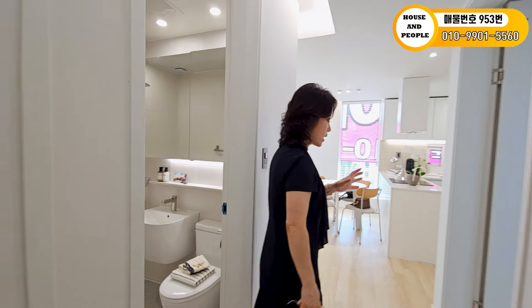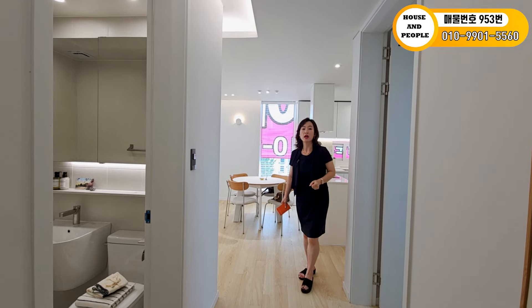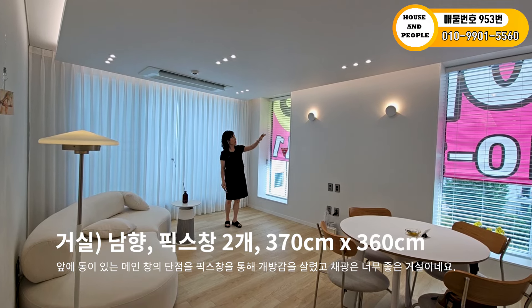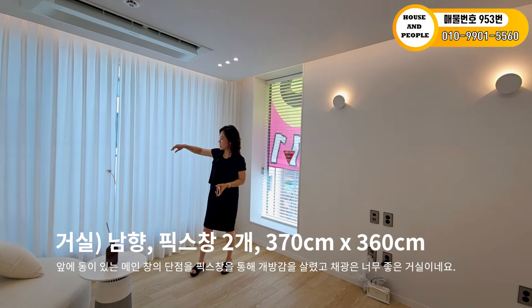해당 세대는 4층 복층이기 때문에 세 번째 방은 나중에 복층으로 올라갈 때 소개해 드릴게요. 거실 쪽으로 가보겠습니다. 픽스 창이 있는데, 현장에 현수막이 붙어 있어서 지금은 개방감이 덜하지만 메인 창이 이것입니다.